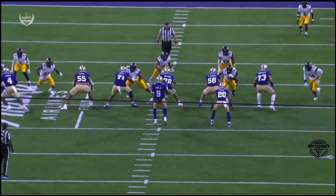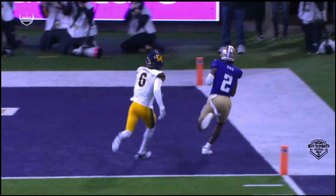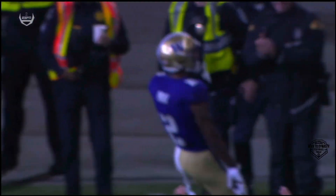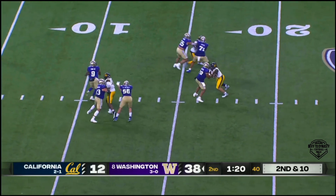Michael Penix Jr. dropping in the dime down the field for the touchdown. Cal coming out, and man, they have to be all smiles right now. Penix had to throw the ball away on first down, so it's second and ten again.